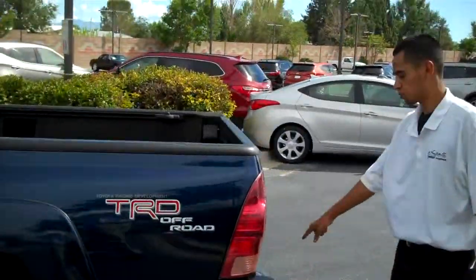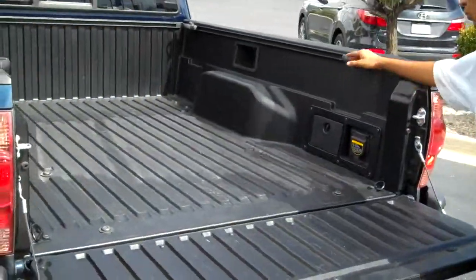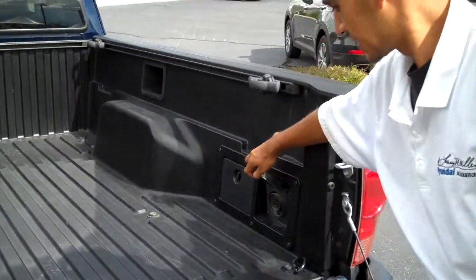Here in the back you do have a tow package, tow hitch. You also have four points of tie-downs — you can adjust them wherever you need. You have a 115 volt AC inverter.